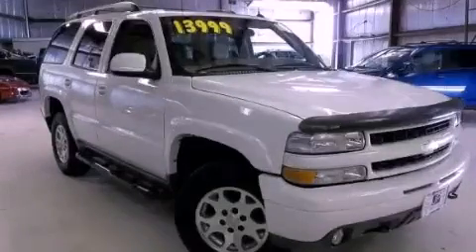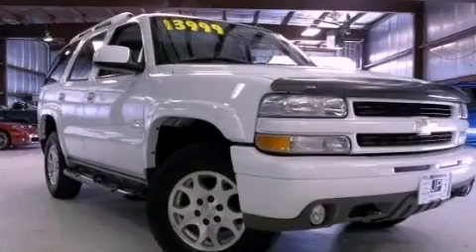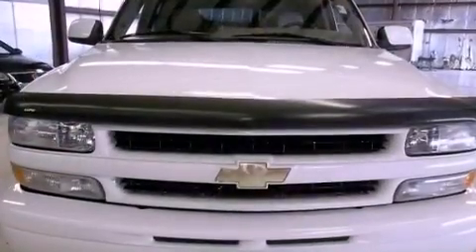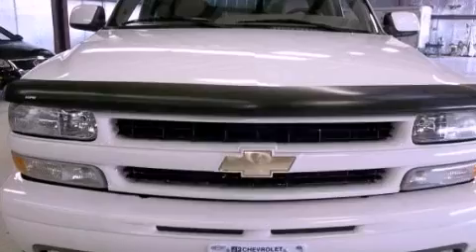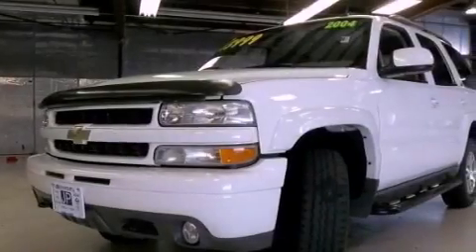This is a 2004 Chevrolet Tahoe, a big SUV for big fun. This SUV has a four-speed automatic transmission, a 5.3-liter V8, and the added safety and control of four-wheel drive.